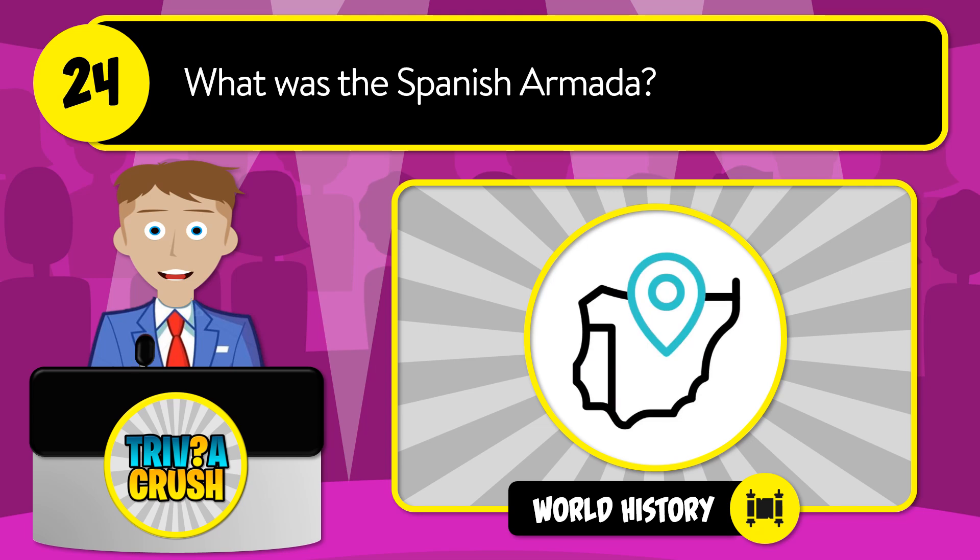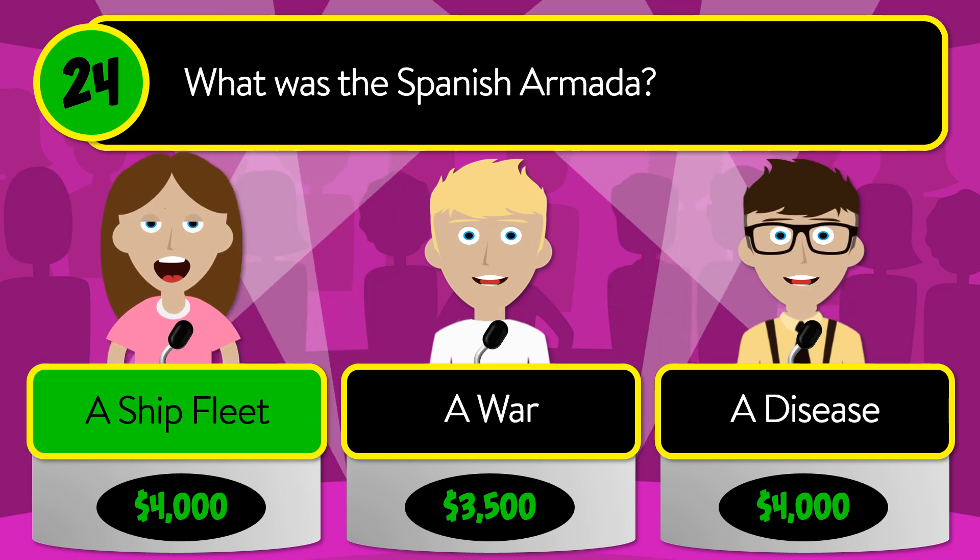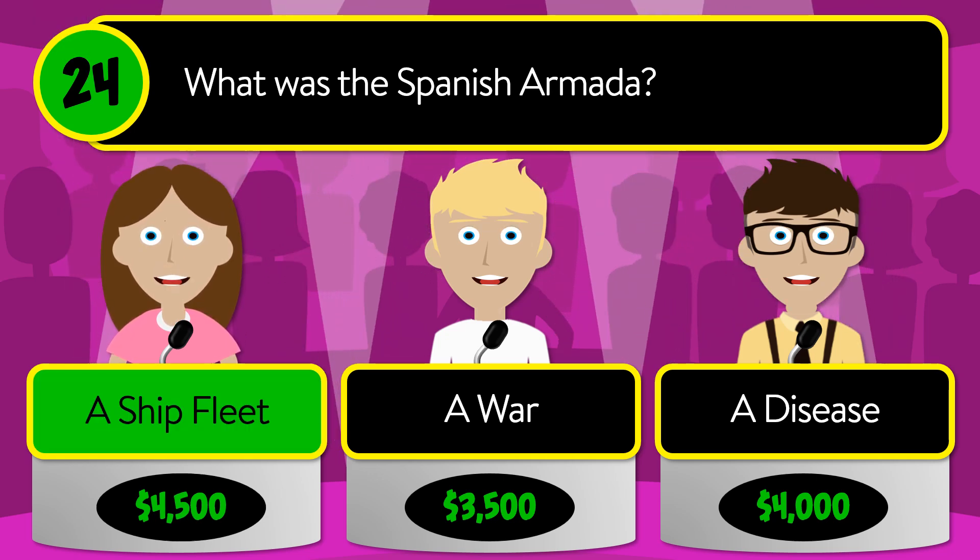Question number 24: what was the Spanish Armada? Was it a ship fleet, a war, or a disease? The correct answer is a ship fleet.